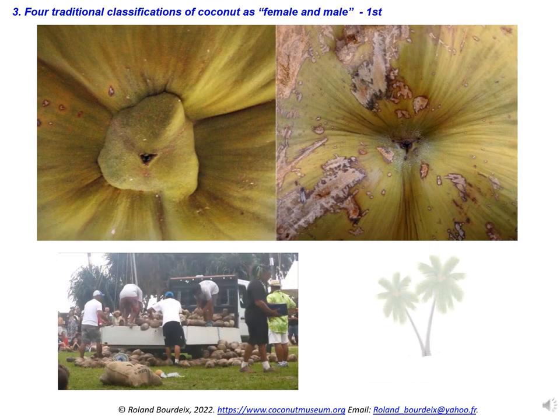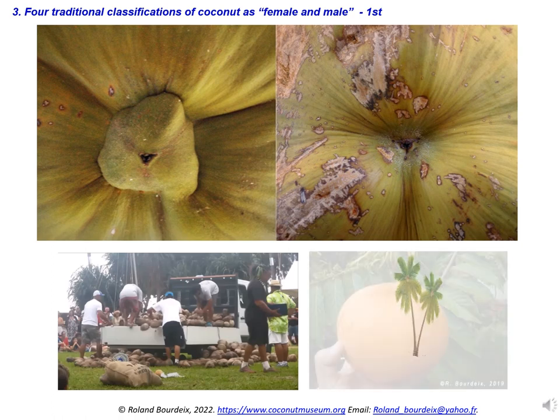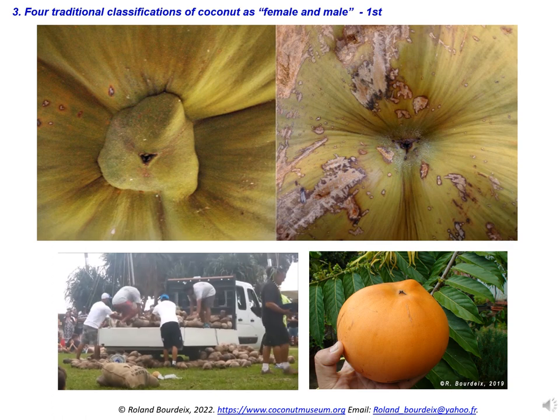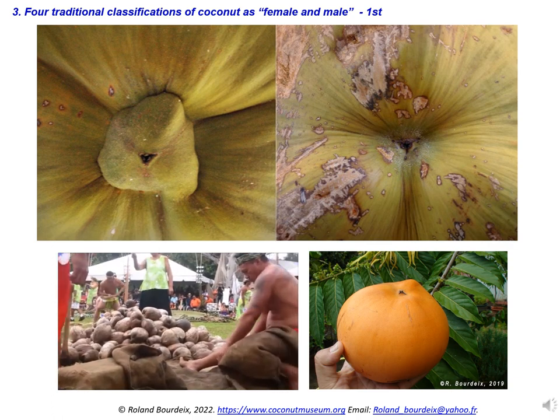The first traditional classification is linked to the shape of the distal part of the coconut husk. If pointed with a small nipple, Polynesians will classify the fruit as male. If the three protuberances terminate by a concavity, the fruit will be called female. Three informants from different islands told us that it is much easier to remove the husk from these female fruits than from these male fruits.